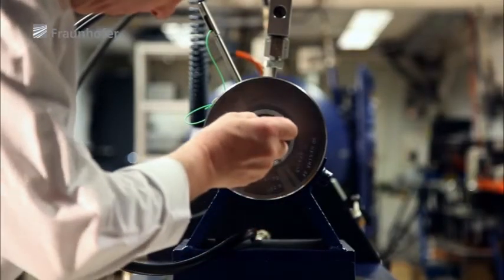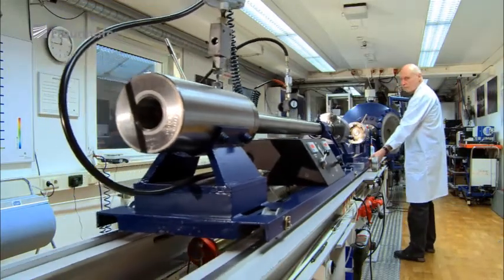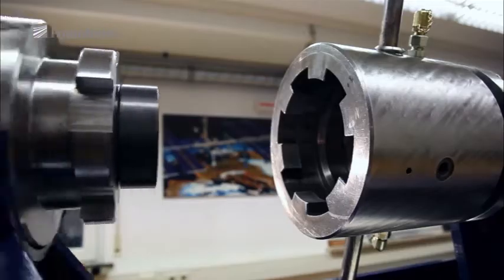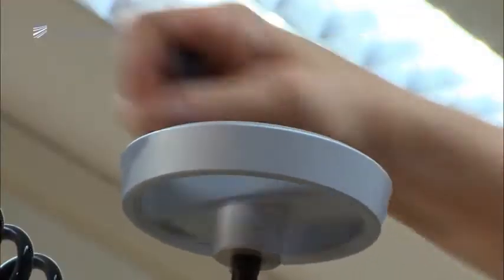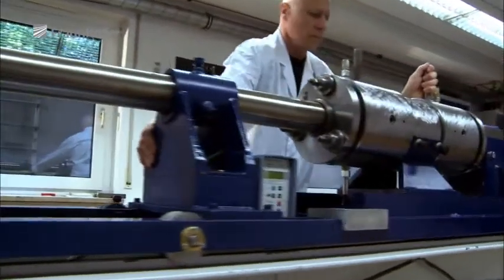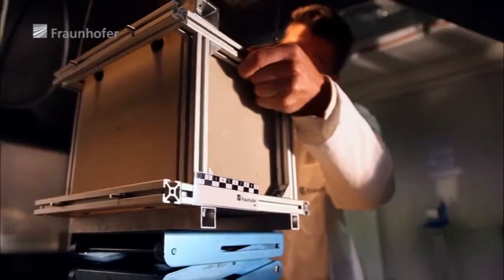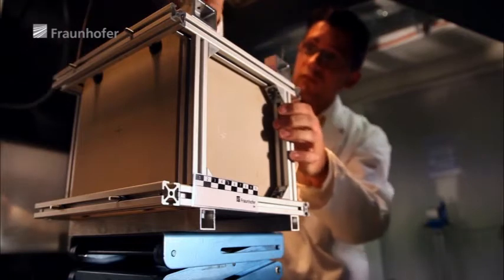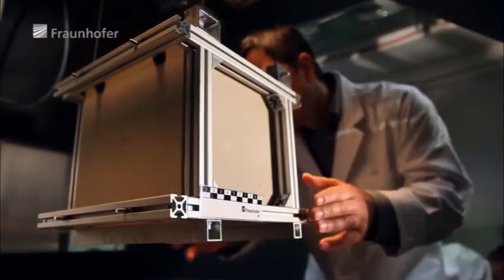10 kilometers per second is equivalent to 36,000 kilometers per hour. The NEOSHIELD project team uses this facility to carry out laboratory-scale impact tests on materials similar to those found in asteroids. Instead of asteroid material, scientists have placed a stone block in the target chamber. They want to analyze, with as much precision as possible, how the material reacts to the impact of a projectile.